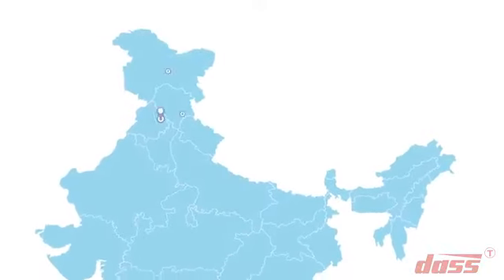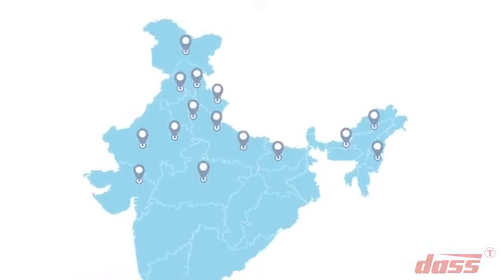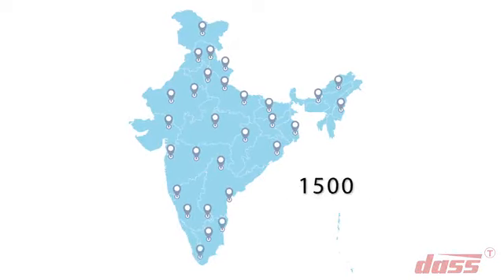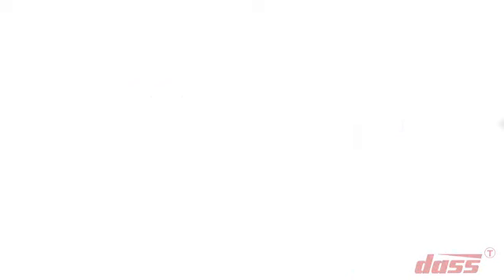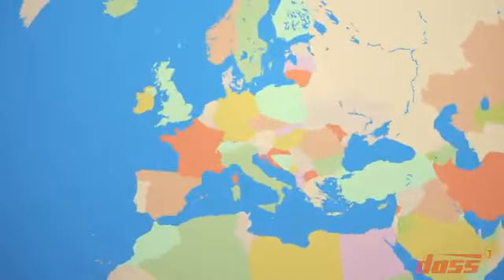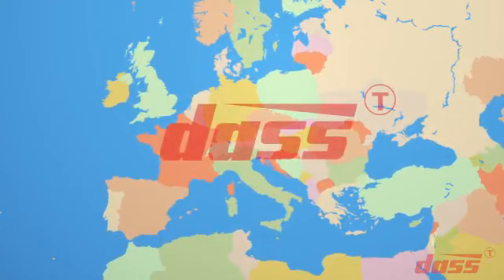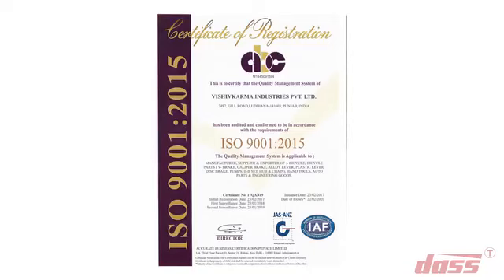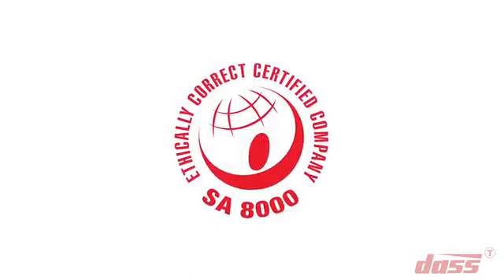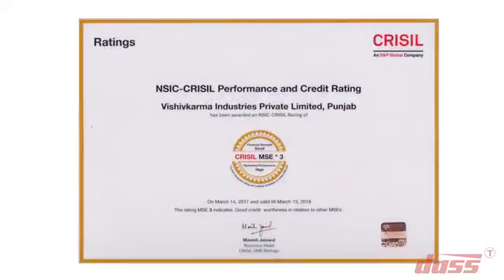We have a well-established dealer network of more than 1500 dealers all over India, along with a long list of OEM clients. We also supply lubrication equipment to all major stores in Europe and aim to strengthen our overseas presence in the near future. Our certifications include SA-8000 certification for social accountability, along with Cressel rating.